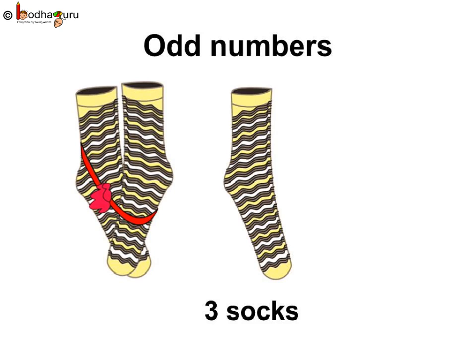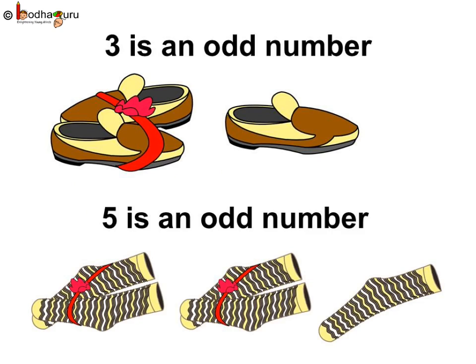What do we call the numbers which cannot form pairs? Well, they are called odd numbers. So, odd numbers cannot be matched in pairs. Always, one will be left alone. So, maybe that's why they are called odd numbers - as one is left alone feeling odd. So, three and five are odd numbers.